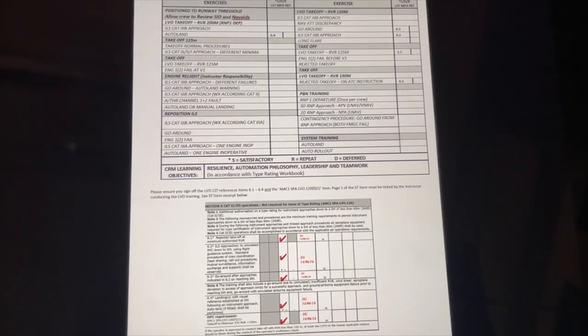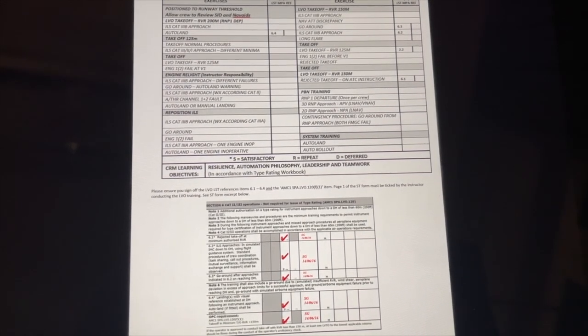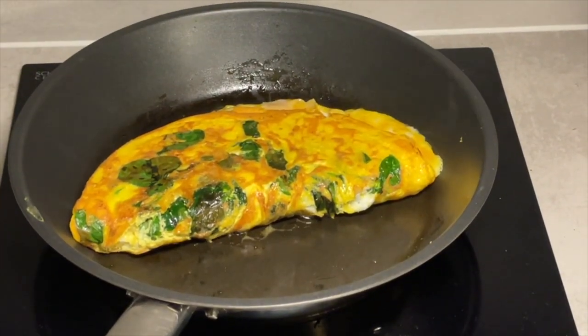Went over the new low visibility stuff and then finished up by making myself a banging omelette — let me know your top three ingredients for an omelette in the comments below! Revision completed for the night, going to go to bed. I'll see you in the morning for the sim. Briefing in about 15 minutes — just got up, got ready, had some breakfast, and it's time to head down and go do this sim. Low visibility operations and performance-based navigation today. I'll let you know how it all goes and give you a better debrief for the last day.